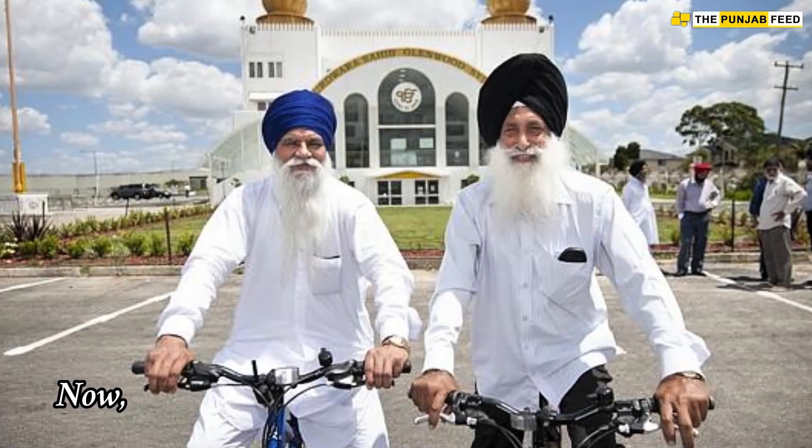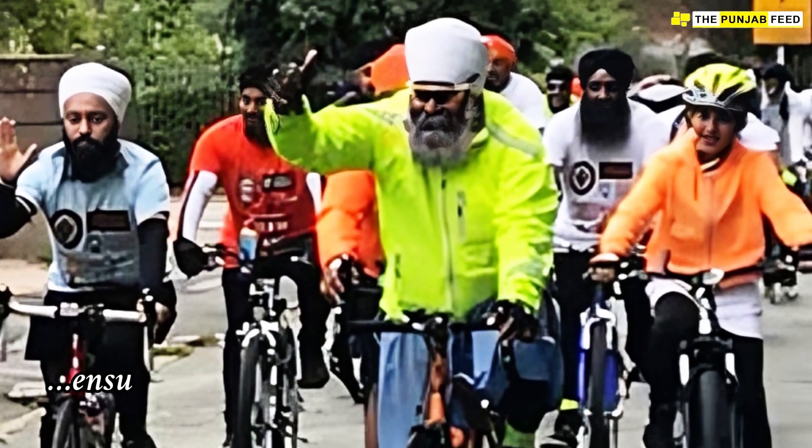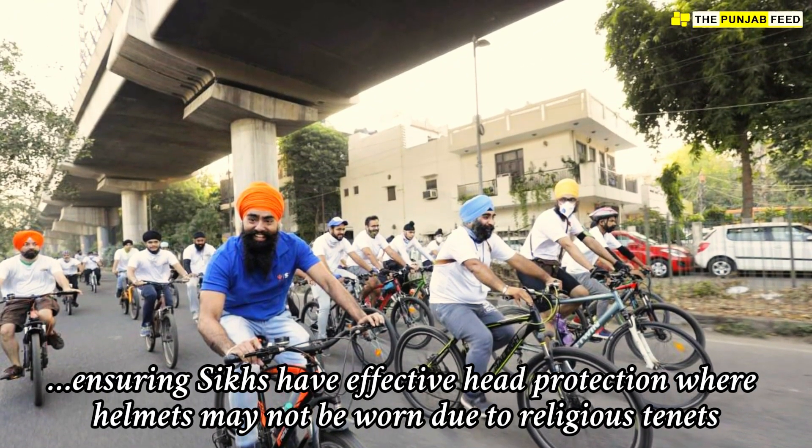Now researchers plan to develop force-absorbing turbine materials, ensuring Sikhs have effective head protection where helmets may not be worn due to religious tenets.